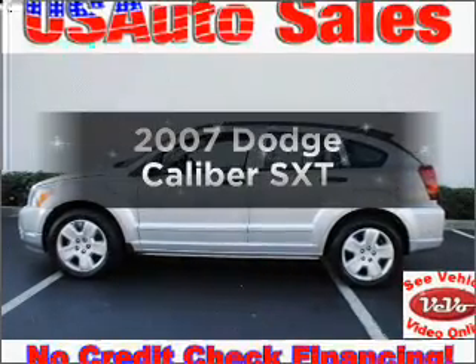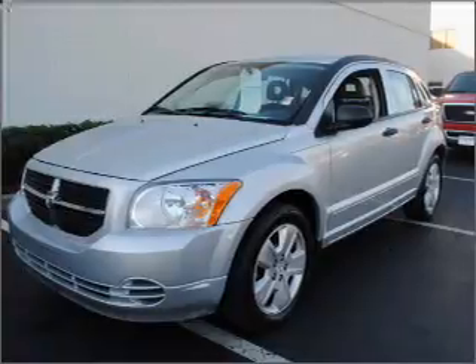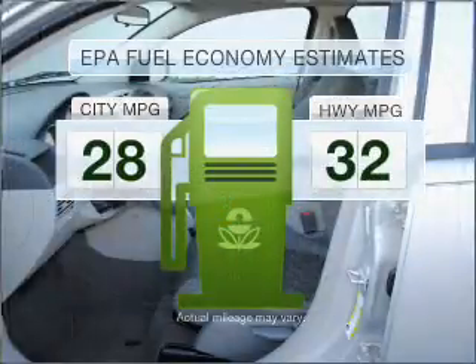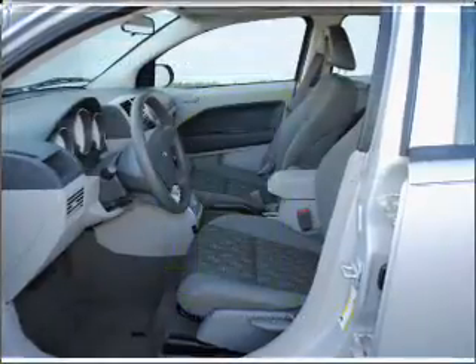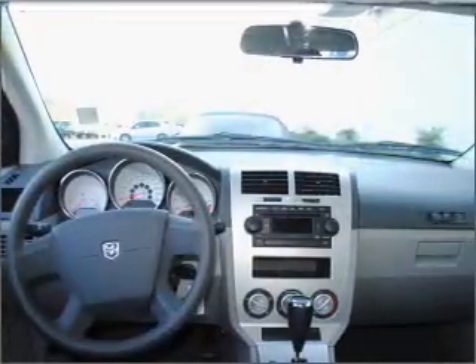Check out this 2007 Dodge Caliber. Travel the roads in style and comfort in this great vehicle. In the city or on the highway, you'll spend less time at the pump with this fuel-efficient vehicle, with an efficient four-cylinder engine connected to a smooth shifting automatic transmission.